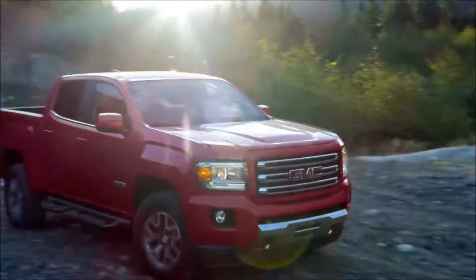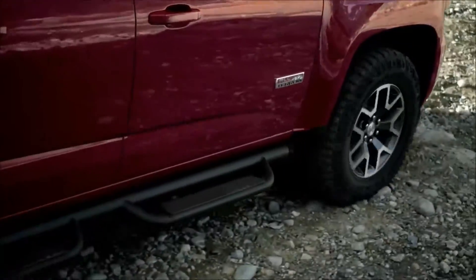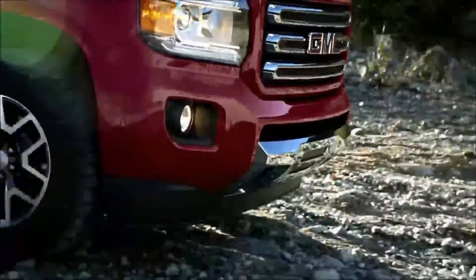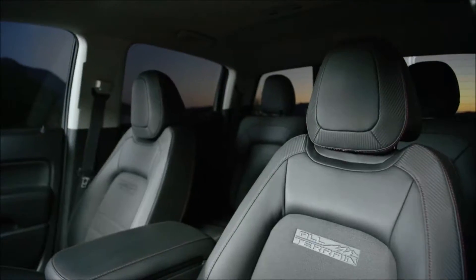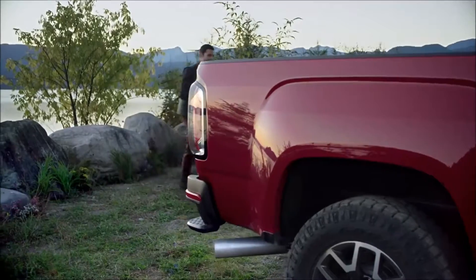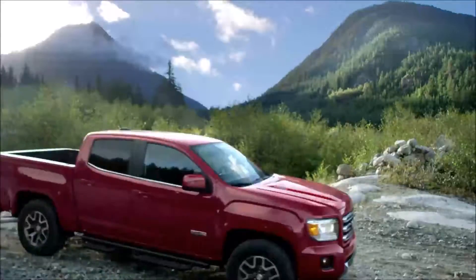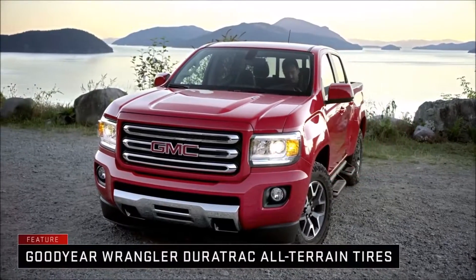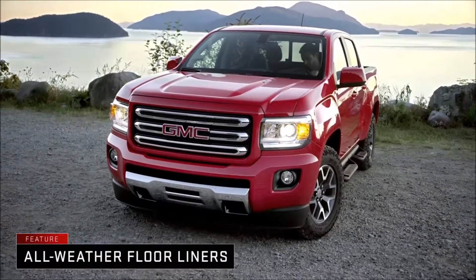This trailblazing master is no exception, with features like off-road suspension, 17-inch aluminum wheels, and 3-inch step bars. So soak it up while you can, because with an off-road thirst like this, you won't stay still for long. Introducing the GMC Canyon All-Terrain X.